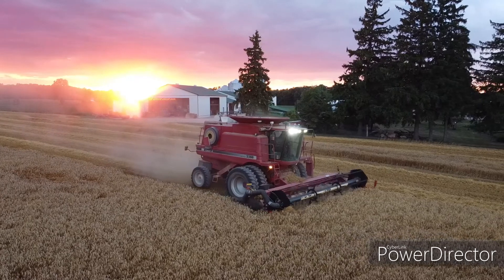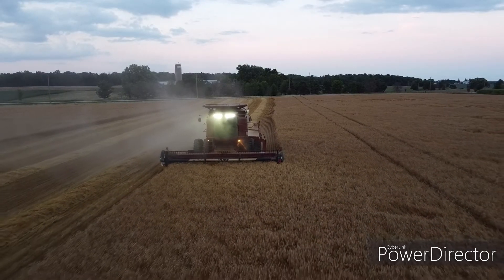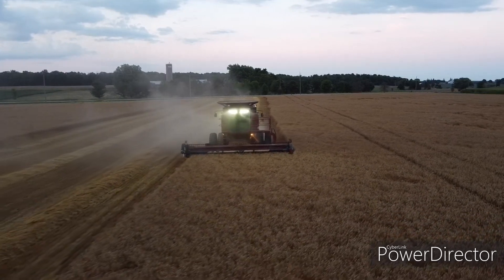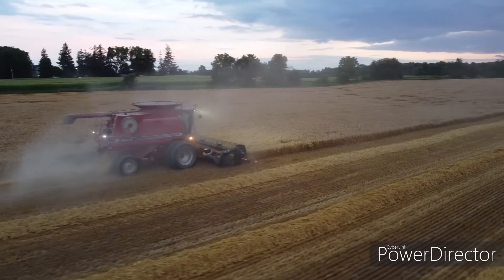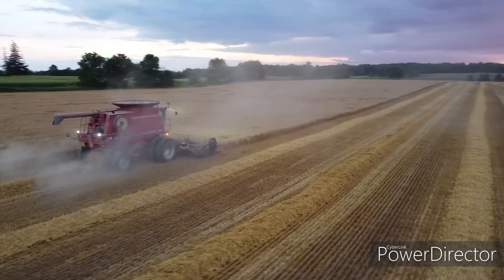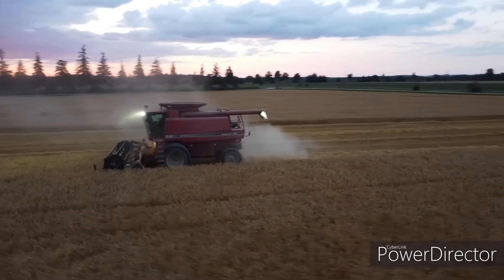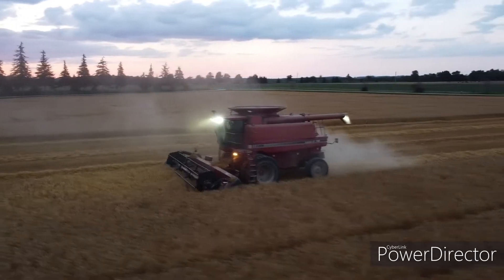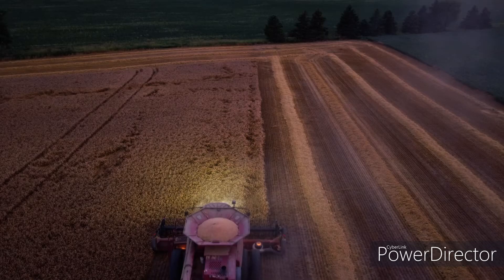Tiger Lights offers a wide range of lighting solutions for ag and industrial equipment. Whether you're looking for a complete OEM style replacement light package, or just adding some extra lights to your machine, Tiger Lights has what you need to keep your work in focus.